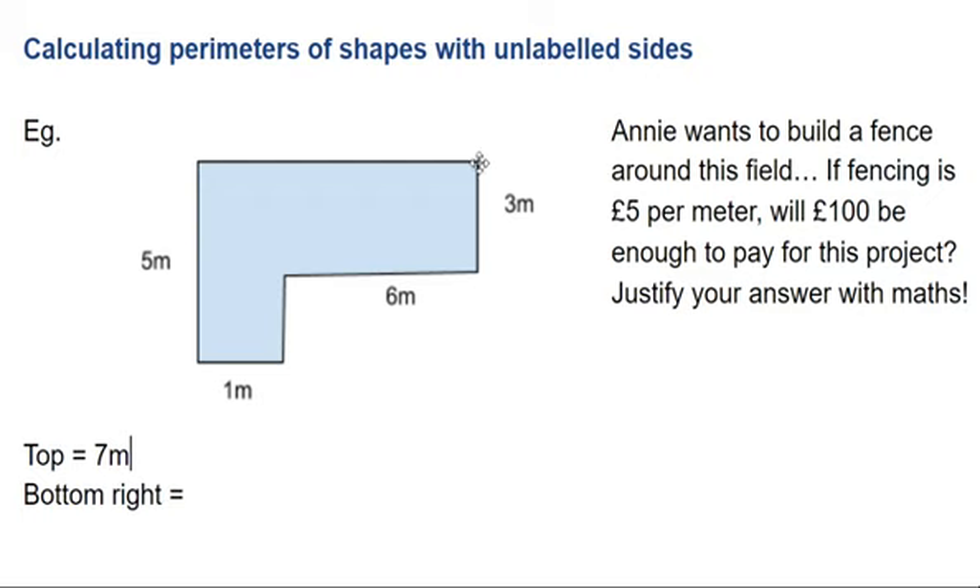So if it's five all the way up and down, I've got three, I need two more there to make it add up to five for the whole height, because it says so here.